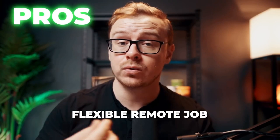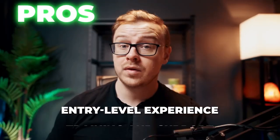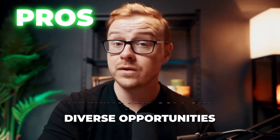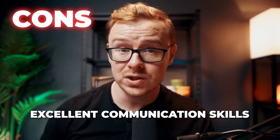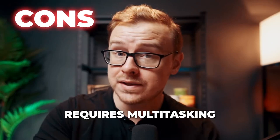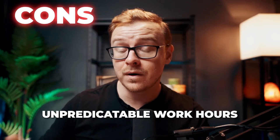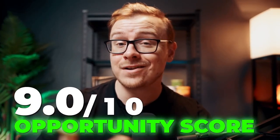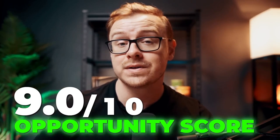Some of the pros here are it's a flexible remote job, you get entry-level experience engaging with customers, they provide training and support, and there's a variety of clients and industries you can work in, making it a good way to get experience on your resume. The cons are it does require excellent communication skills, you have to be very good at multitasking because you're probably going to be handling multiple chats simultaneously, and the work hours may vary depending on the client. Overall I'm going to give this one an opportunity score of 9 out of 10.